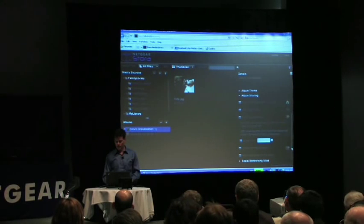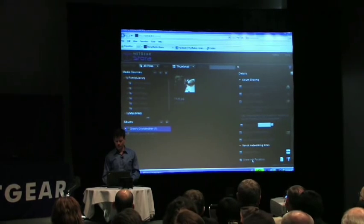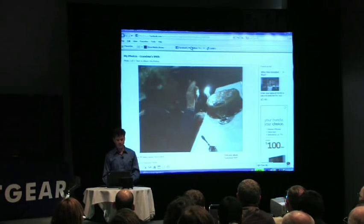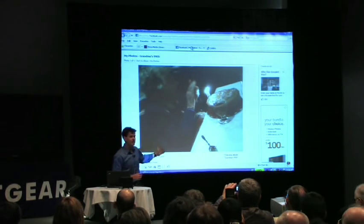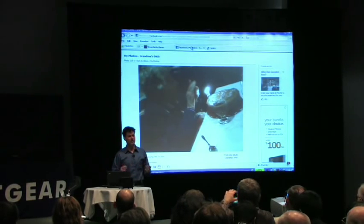The next cool way to share stuff is via social networking sites. You'll see here that I have connected the Stora — this album on the Stora — with Facebook. I've got my Facebook profile up here. When I drop something on my Stora, it synchronizes it with Facebook. There's the same picture of grandma that you saw on the iPhone, now being shared via Facebook. All I have to do is put that photo in that directory.